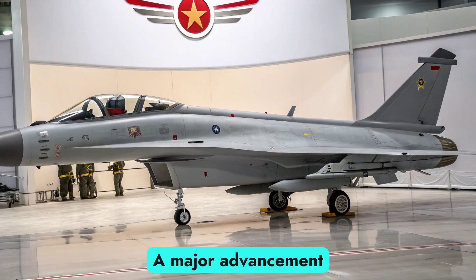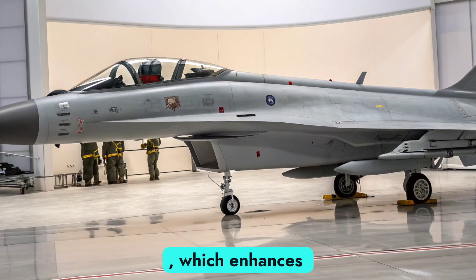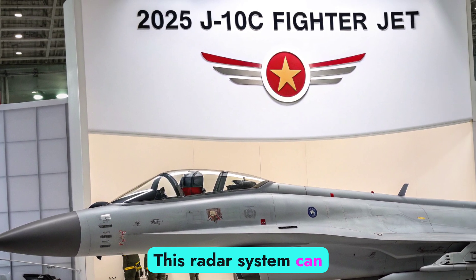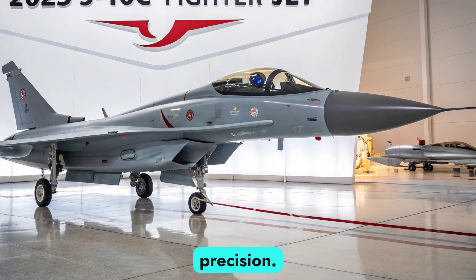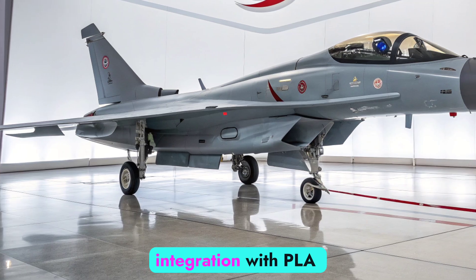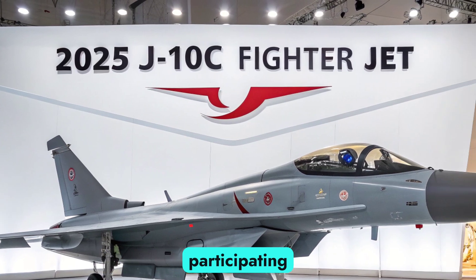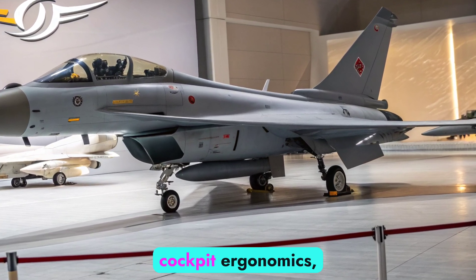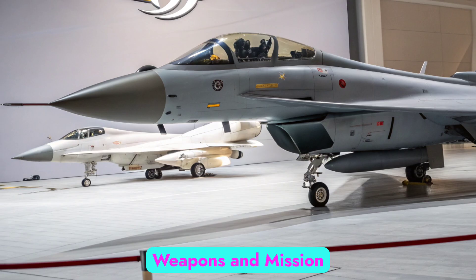Avionics and radar. A major advancement in the J-10C is its AESA (Active Electronically Scanned Array) radar, which enhances situational awareness, target tracking, and electronic counter-countermeasures (ECCM). This radar system can detect and track multiple targets simultaneously at long ranges, offering both air-to-air and air-to-ground precision. Coupled with an upgraded electronic warfare (EW) suite, digital flight control systems, and data link integration with PLA command networks, the J-10C is now a digitally connected asset capable of participating in complex network-centric warfare scenarios. The 2025 model also introduces improved cockpit ergonomics, larger multifunction displays, and a helmet-mounted sighting system for rapid targeting and mission flexibility.